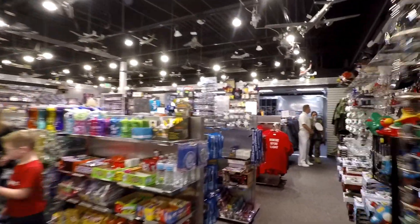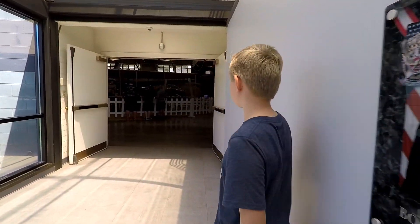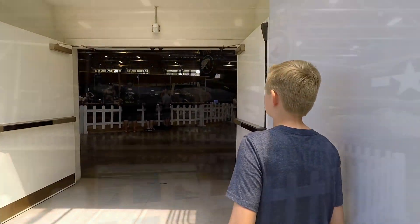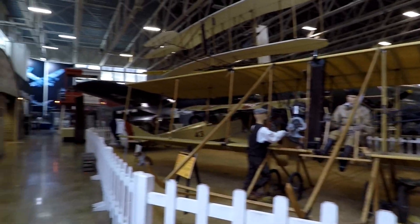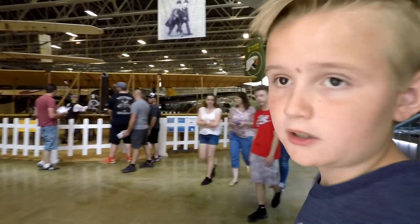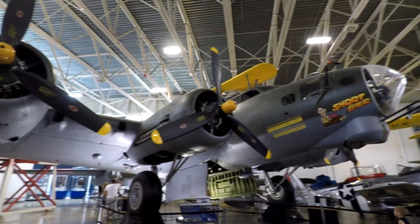They have a gift shop, and it also looks like they have a theater. This is the first room of the museum. Here are some of the planes. Just by looking at some of them, they look like they're from World War II.